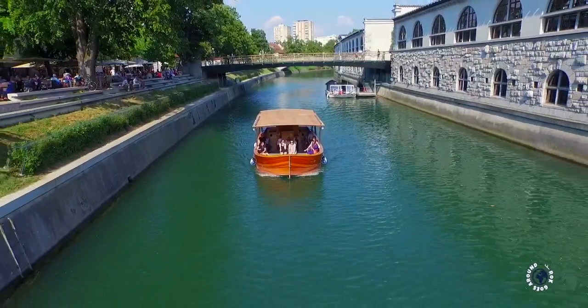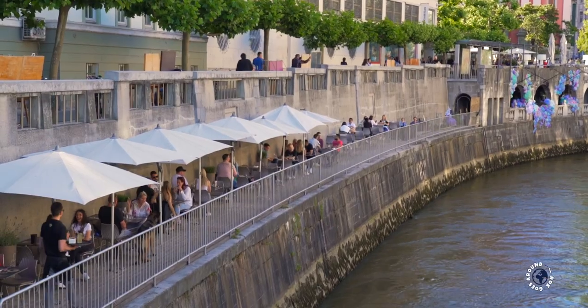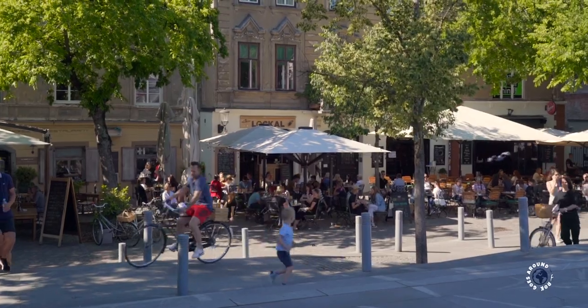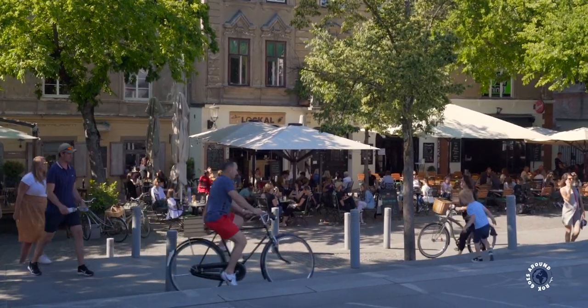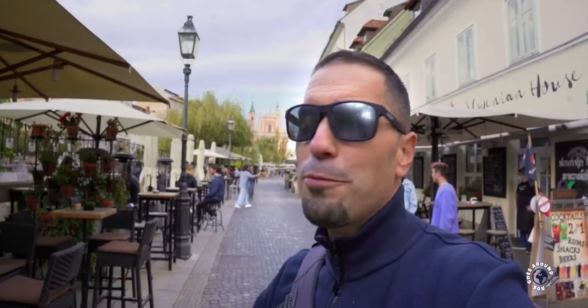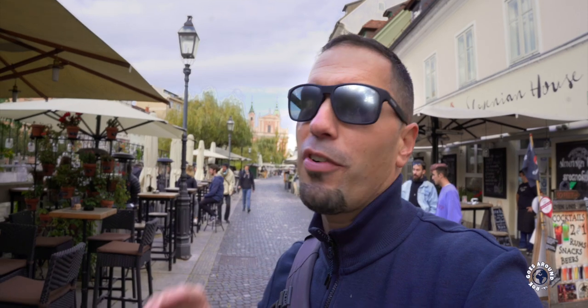If you're in Ljubljana, you have to sit and relax in one of its many coffee places. Ljubljana is famous for its cafe culture that has turned the city into a giant living room. Here people like to sit and talk to each other while enjoying their coffee. After all the food and shopping, I think I'll treat myself with a nice cup of coffee here.